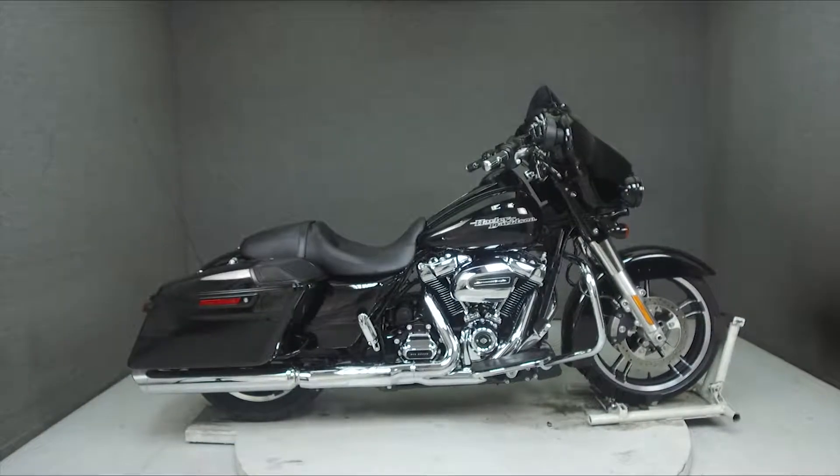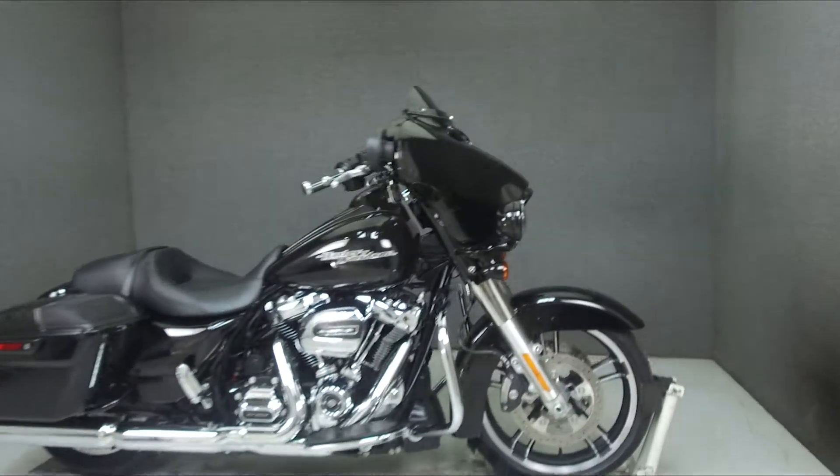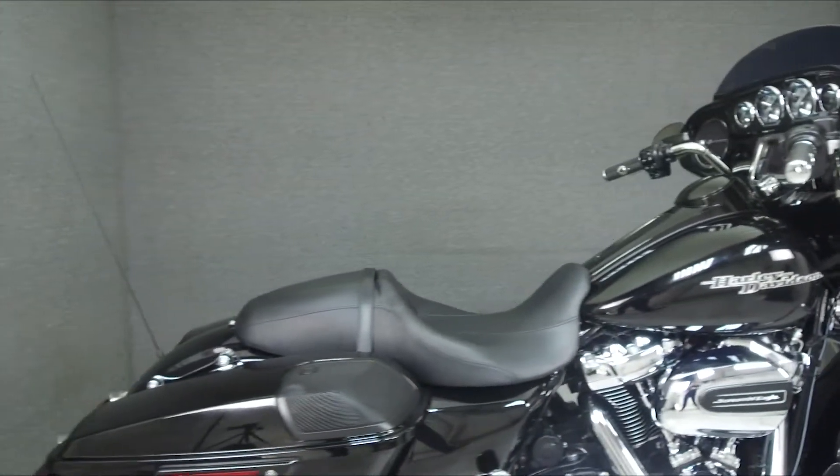Hey everyone, this is Keegan from National Powersports. Today we're taking a look at this 2017 Harley-Davidson Street Glide Special with 3,993 miles.